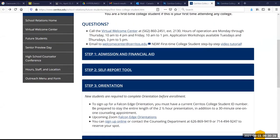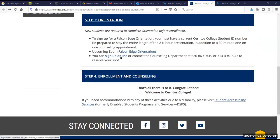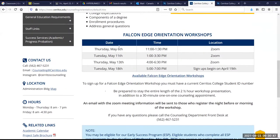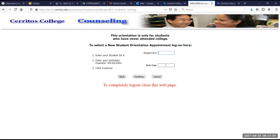Next question: 'How do we sign up for the orientation workshops?' In order to sign up for the orientation workshops, you can go to the First-Time College Student area on our website and sign up online through the link there. There are multiple Falcon Edge orientation workshops and you can see the scheduling. Once you click on that, you just enter your student ID and your date of birth as your password, then click continue.